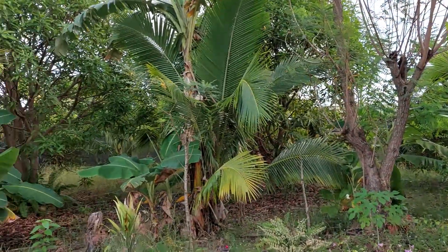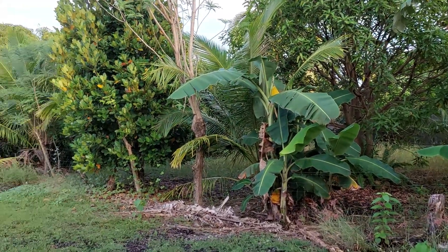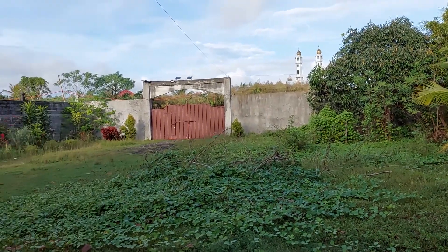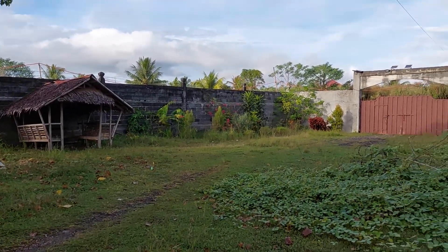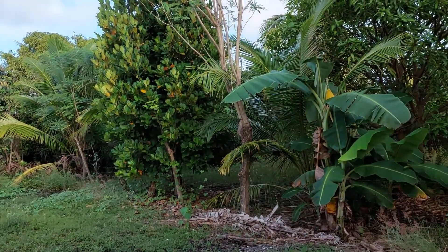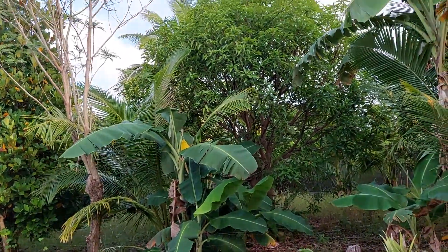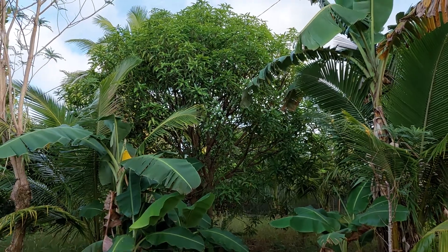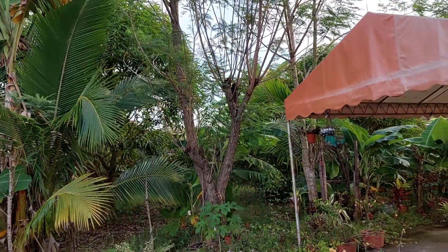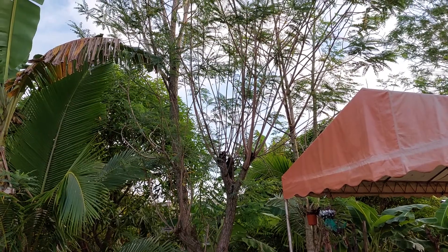It is planted with banana, mangoes, guava, coconut — everything is inside. As you can see, there is a banana here, and I think that is a mango, and this one is Moringa.